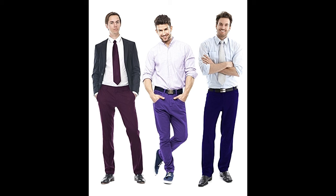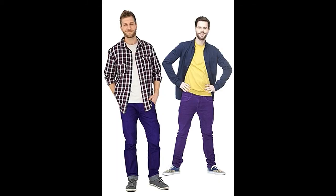Go formal — light colored shirts go well with purple pants. You can also match the shade of your tie to your pant. Patterns look more stylish when it comes to ties. Stick to blacks and browns for the footwear.